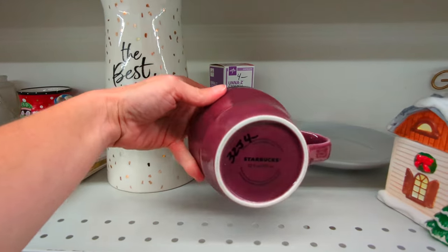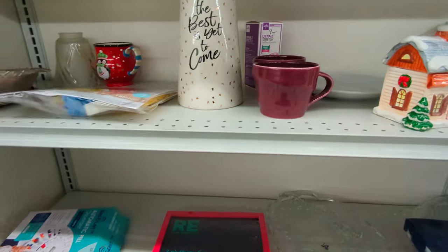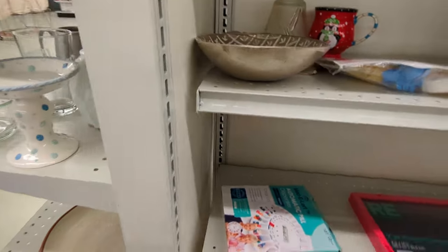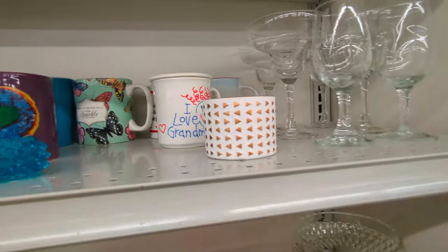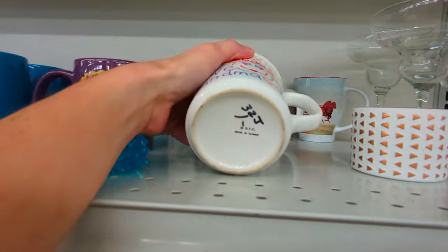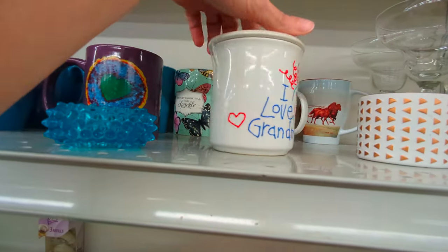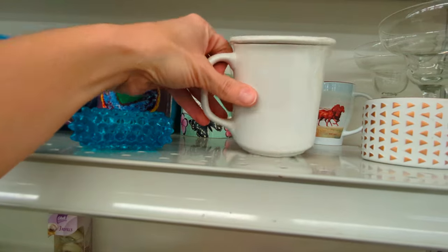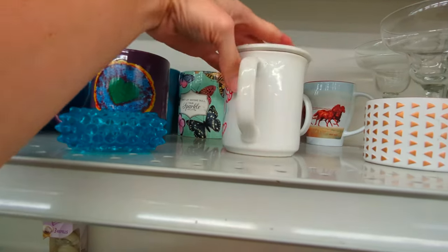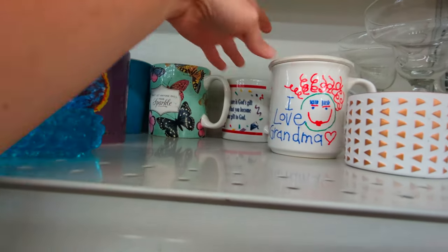This purple mug looks like it's a Starbucks mug. Oh, I love grandma — what a cute little design that is. They want one dollar for this mug. I'm kind of tempted to pick it up, it has a lid to it, but I think I'll go ahead and leave this here.